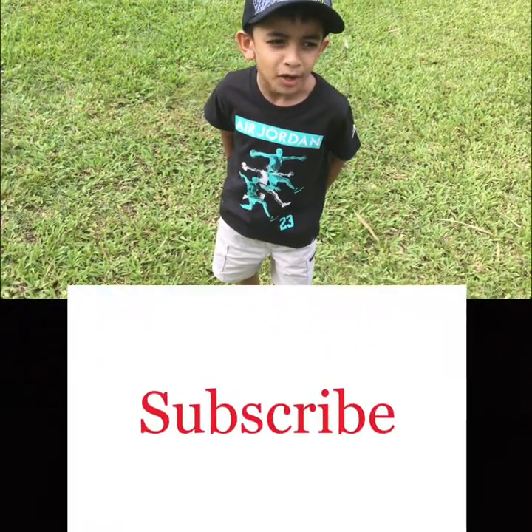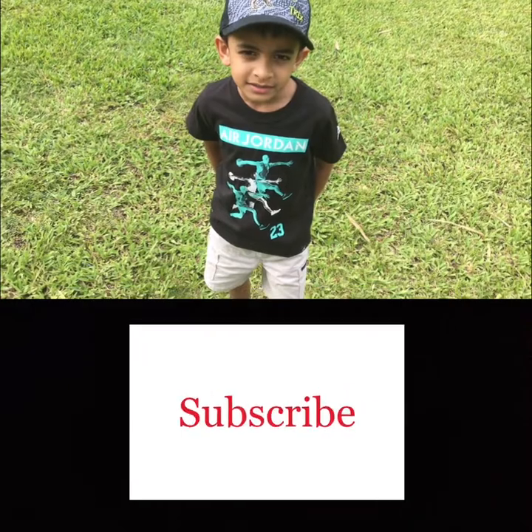Okay guys, don't forget to like and subscribe to learn more about dinos and animals. Bye!